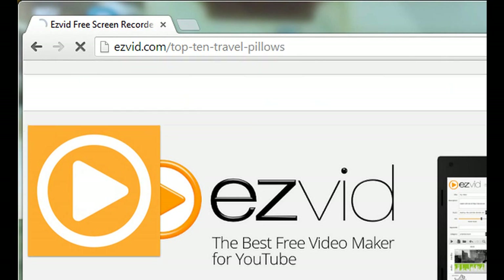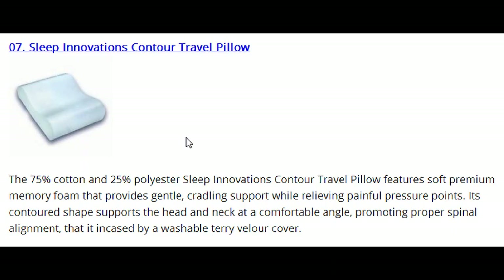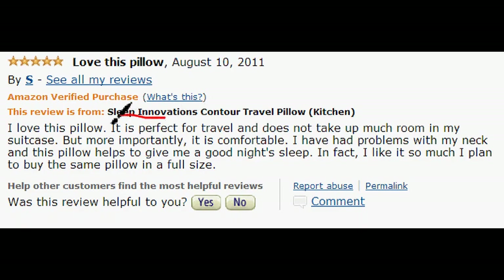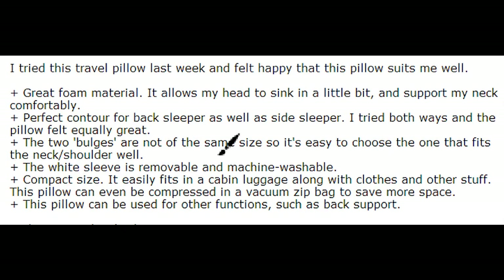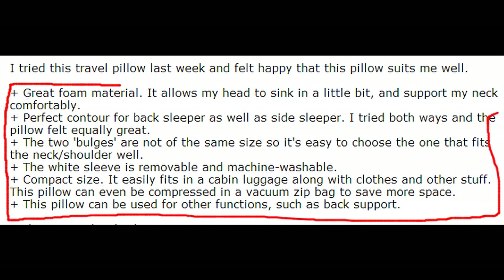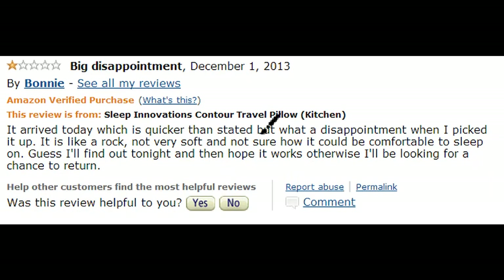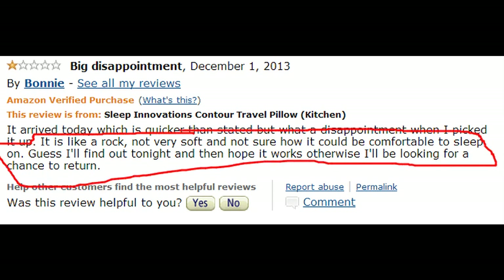We're now on number 7, the Sleep Innovations Contour Travel Pillow. This pillow consists of 75% cotton and 25% polyester with a premium memory foam. It's selling for $16. Users like that it's on the small size, doesn't take up too much space, and it's comfortable for both traveling and home use. Some claim it is multifunctional and can be used for head, neck, and back support. Though some think it's too small or too hard — that's memory foam for you; you have to get used to it. Then it's like heaven.